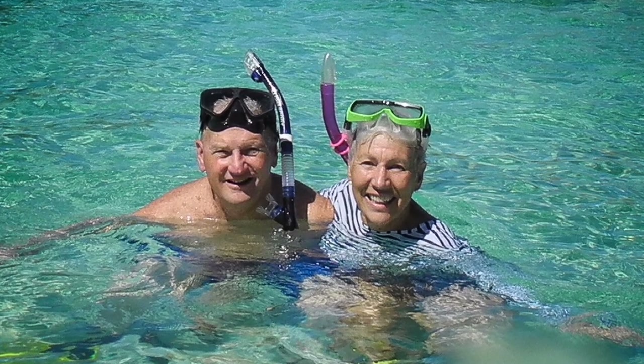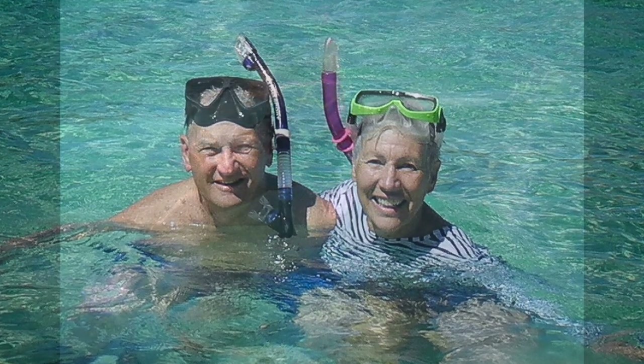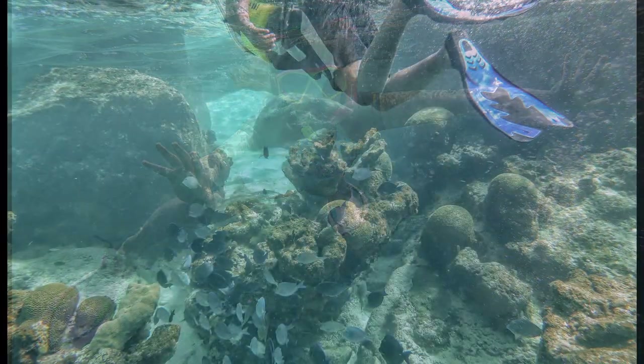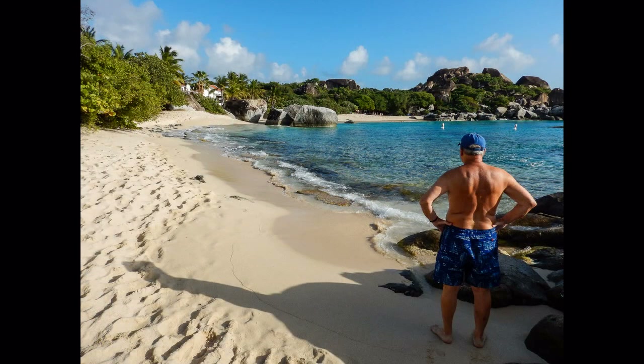Hi, I'm Gretchen with my husband Chuck, here on the island of British Virgin Gorda. Go get your snorkel gear so we can swim and explore together here in Spring Bay on the western end of the island.